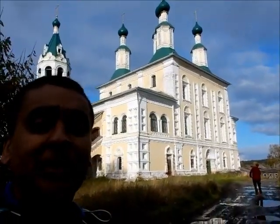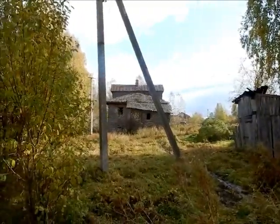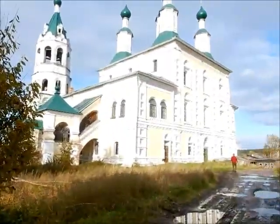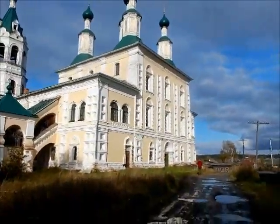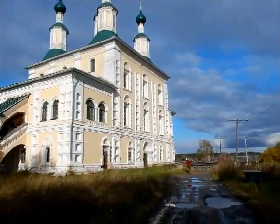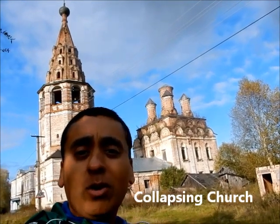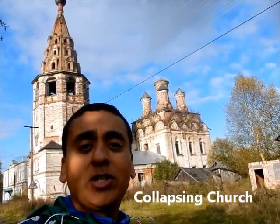Impressive as it is, this church is abandoned and we can't actually go in. Just taking a look around, there's another collapsing building there, and more of the local property. We're in Soli Galich, three hours north of Kostroma. This is a living open-air museum — the northernmost town you can get to by road access, about eight hours north of Moscow. I don't think any tourists come here, so stick around, we're going to check out this town.